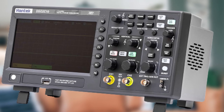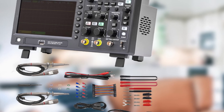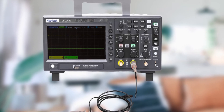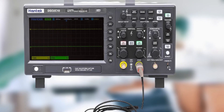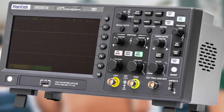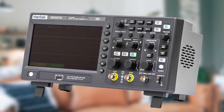The Hantek DSO5102P has dedicated onboard storage capable of storing up to 1,000 waveforms at once, making it perfect for experiments where you need to review previous results. You can exchange information via a USB port by connecting to a computer or USB flash drive. There are 32 different types of waveform parameters the device can measure automatically, and it also allows manual cursor testing. It features a 7-inch TFT LCD display with 800x480 pixel resolution. Hantek provides a three-year warranty.